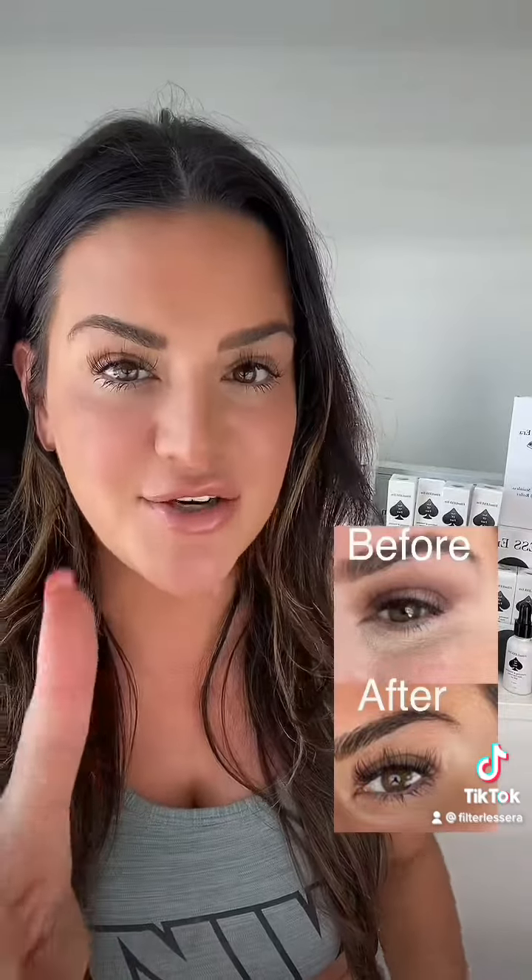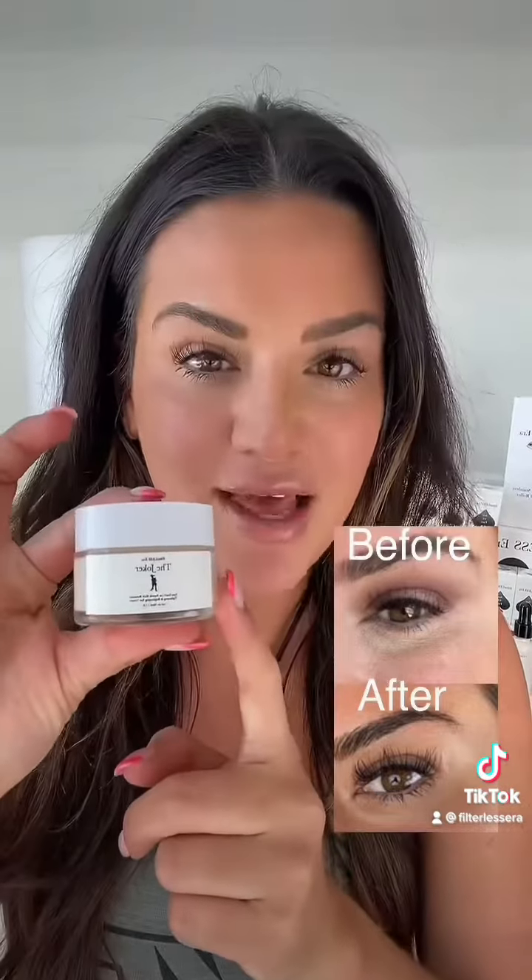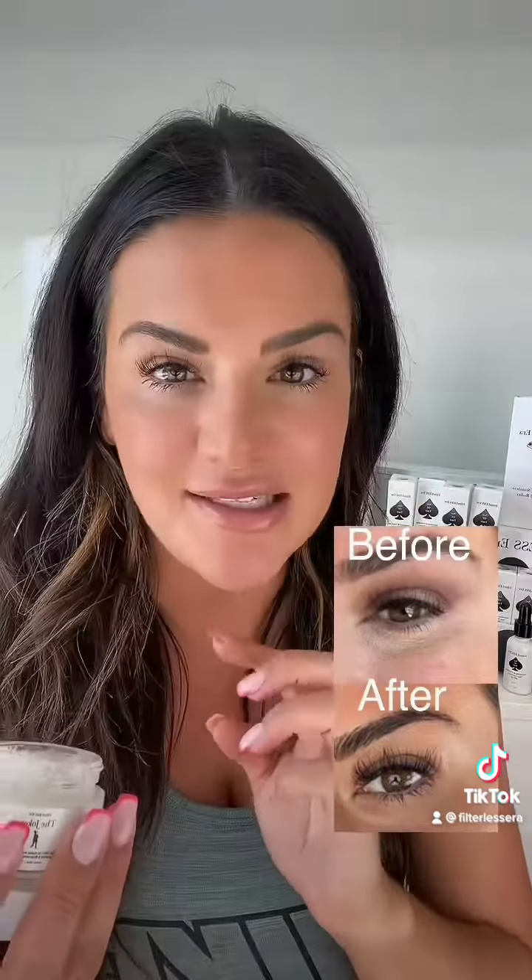Another thing you can do is use a peptide. Peptides rebuild your skin's collagen, which is such a game changer. The one I'm using — I'll show you really quick — is the Joker Eyes Don't Lie peptide-rich eye cream.